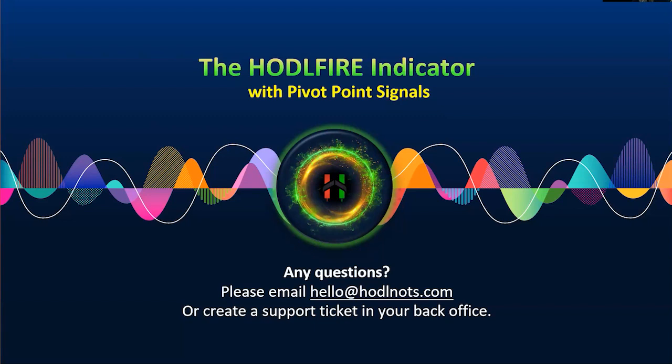We're excited to bring you the HODL Fire indicator, and we hope that you like it as much as we do. We have reduced the cost greatly, and we think you're going to be really happy with it. Enjoy the HODL Fire, and we look forward to seeing you in our den or in our HODLknots community. Have a good evening.